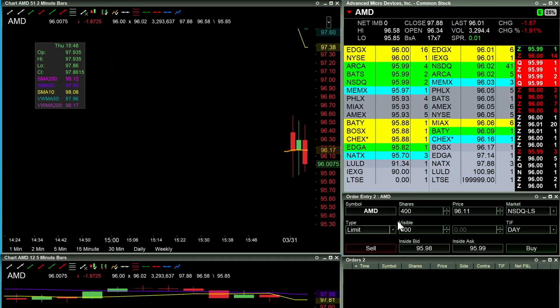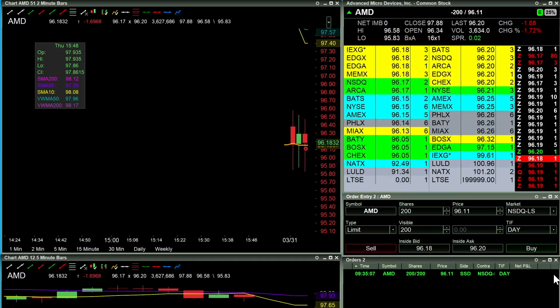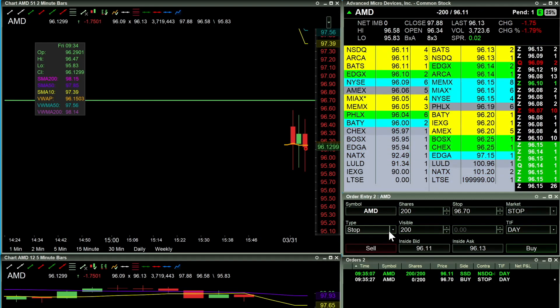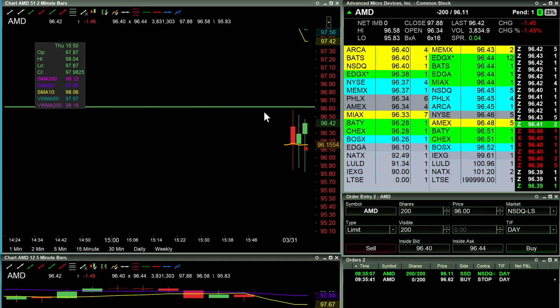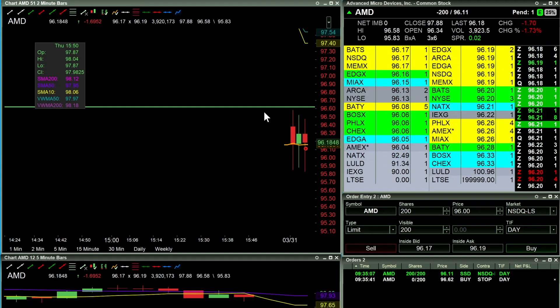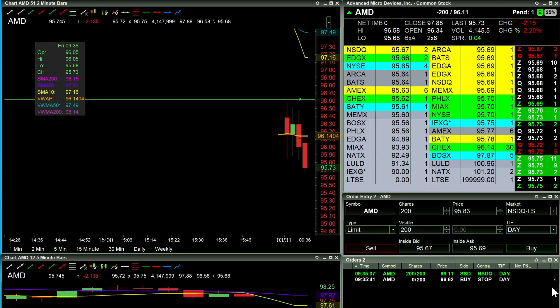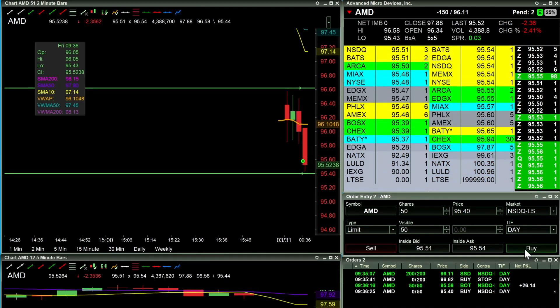However, I am taking a look at a short trade for AMD. Looking like I want to see this thing — here's my stop, my stop is in place — just 200 shares short. If this thing breaks over the highs I'm gonna be out, but other than that I want to see this thing continue to crash down.